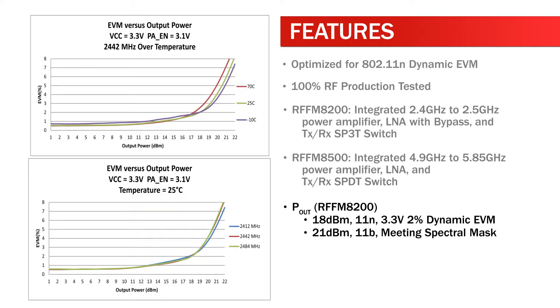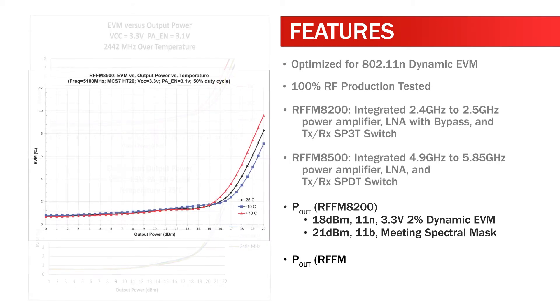P-out for the RFFM8200: 18 dBm for 802.11n at 3.3V with 2% dynamic EVM; and 21 dBm for 802.11b meeting spectral mask.